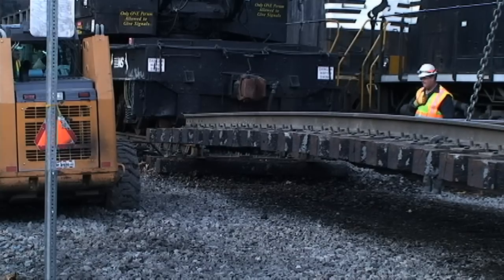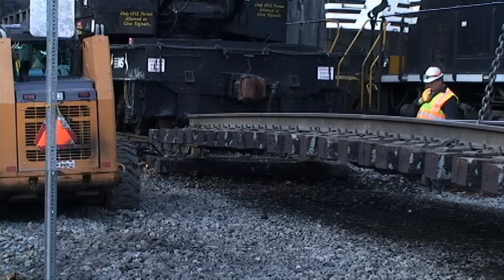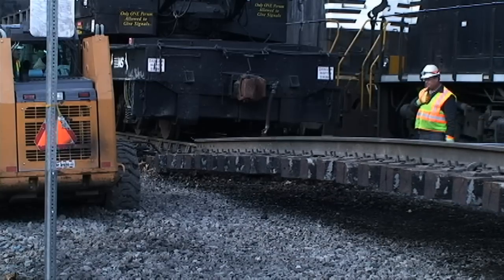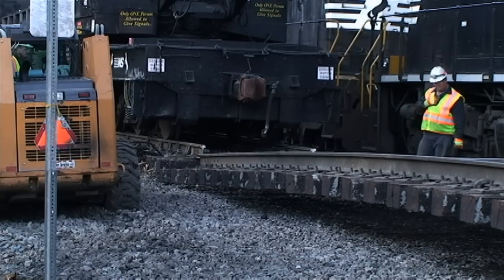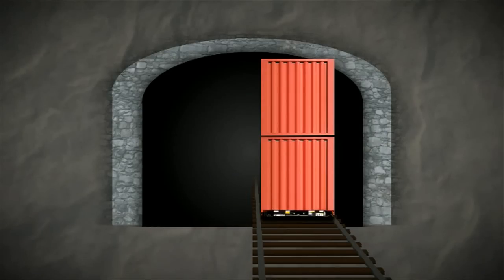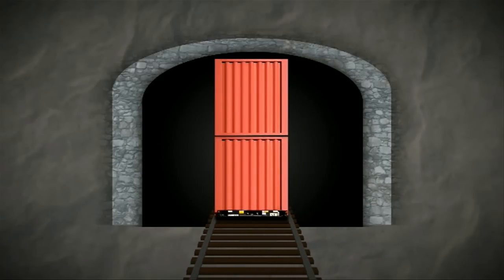A second method, often used along with track lowering, was track realignment. There were three tunnels along the route that had originally been constructed as double-track tunnels but were now single-track tunnels, with the track shifted to one side. We were able to realign the track towards the center of the tunnel, lower it slightly, and gain the clearance needed at those locations.